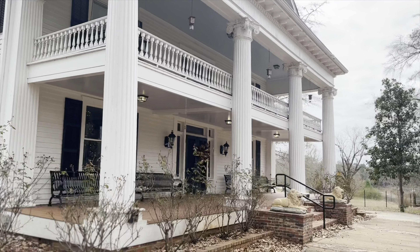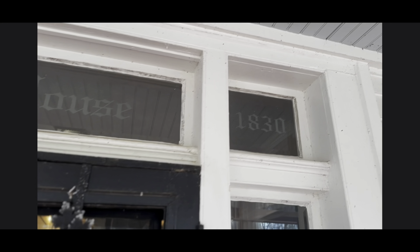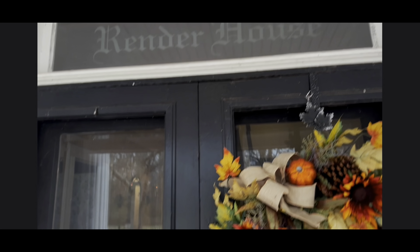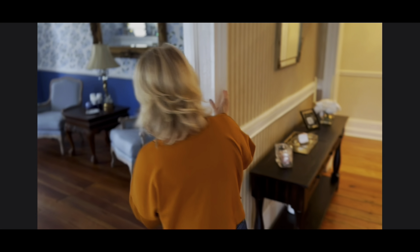This place is pretty big — Render House, 1830. That's awesome, this place is big and full of children. Show me the place. Okay, so this is the formal sitting room.